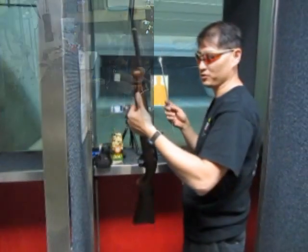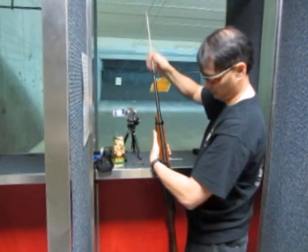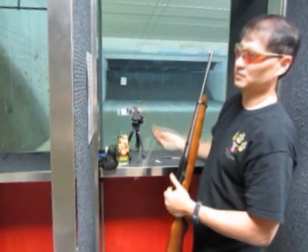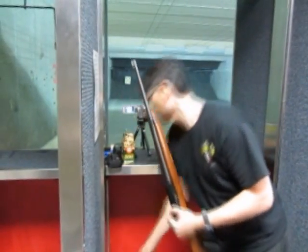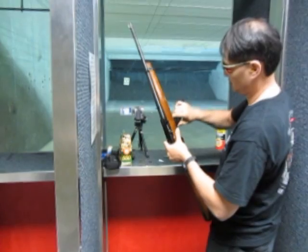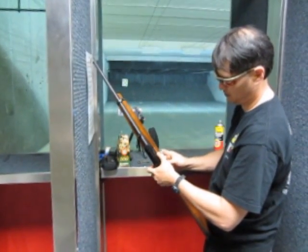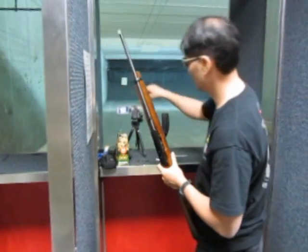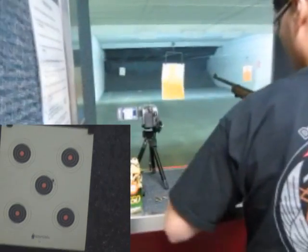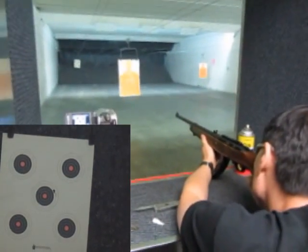Alright, I'm going to run a dry patch through it. I've got to see this. I'll be shooting at the upper right.